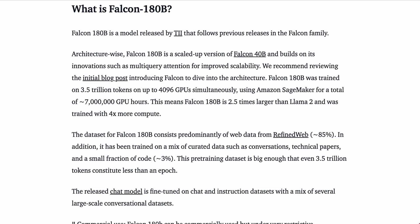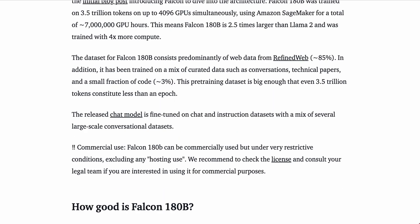Falcon is the latest in a series of open models from TII. Architecture-wise, Falcon 180B is a scaled-up version of Falcon 40B, and builds on its innovations such as multi-query attention for improved scalability. The training dataset consists predominantly of web data from RefinedWeb, around 85%. In addition, it has been trained on a mix of curated data such as conversations, technical papers, and a small fraction of code.